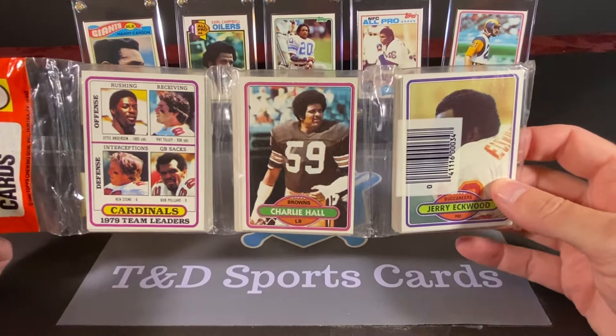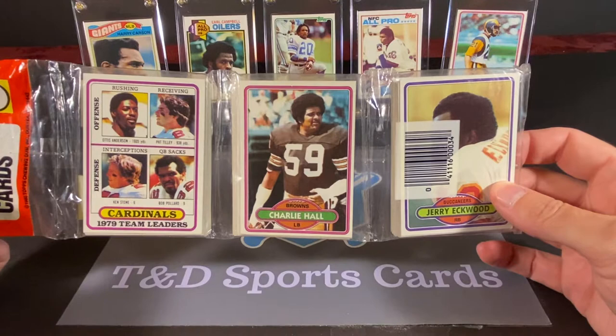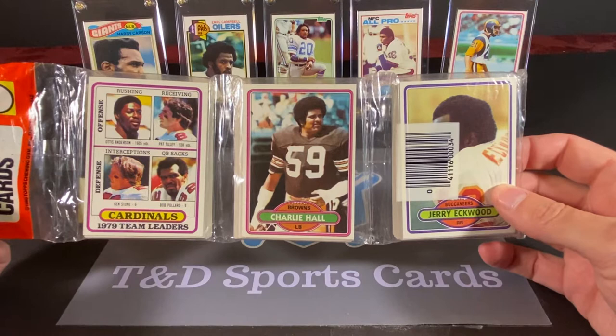To be honest, I have not really had much luck opening these, at least on the channel. These and the '79s — I haven't really been able to find anything significant. So I'm hoping maybe we could change that today.